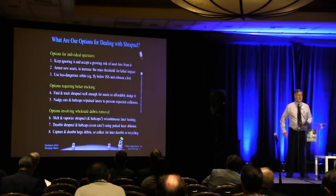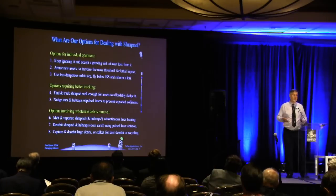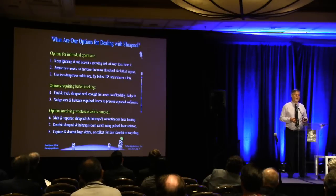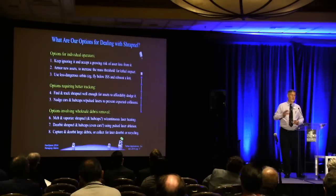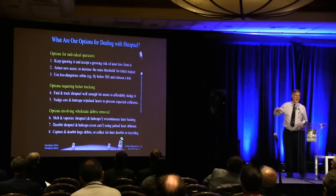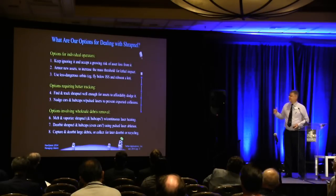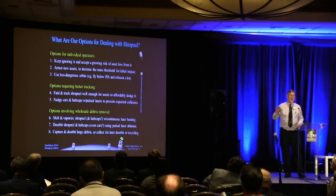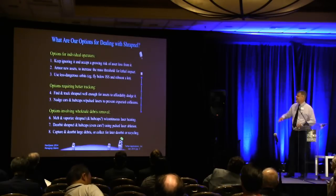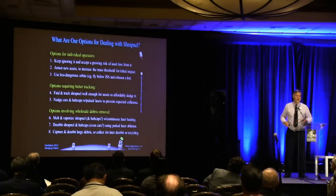We have a variety of options for dealing with shrapnel. Individual operators can tolerate it, armor against it, or fly in orbits where it's less of a problem. In particular, for observing constellations like Planet Labs and others, flying low has real advantages — you can either shrink the aperture or take the same satellite, add a propulsion module, fly below the space station, and get better resolution. That doesn't solve the problem for everybody else, but it solves the problem for them. LEO is a commons, and commons have to be regulated or they're overused — just as fisheries have to be regulated or they're overused.